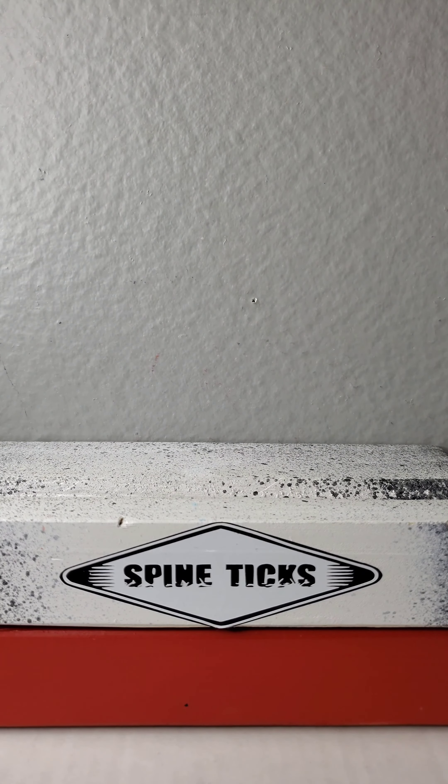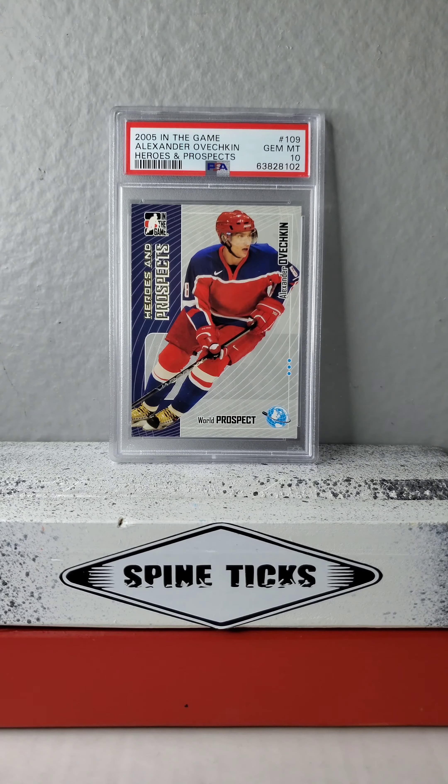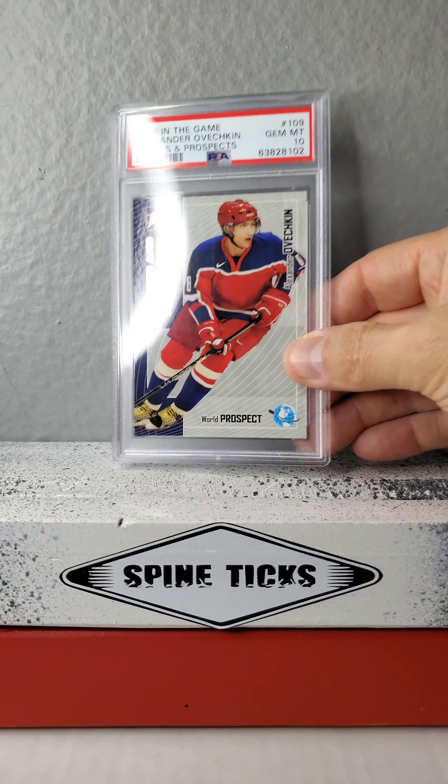Now we get our last prospect slab, but now it's 2005 — so here's his NHL rookie year, another Heroes and Prospects. I really like that shot. That's a sweet look right there.